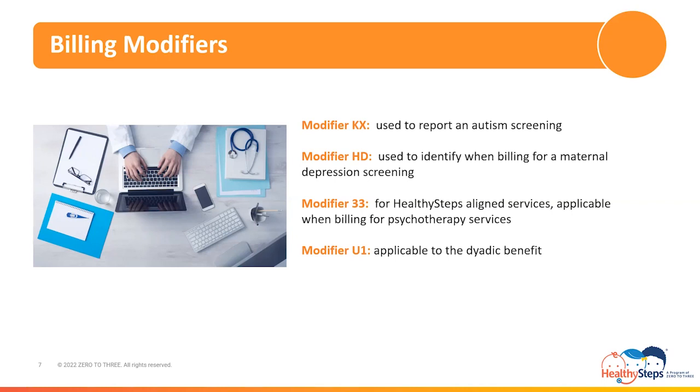Modifier KX must be appended to the CPT code for the autism screening upon billing for the service. Next, modifier HD is used to identify when billing for a maternal depression screening when rendered by a pediatrician to the mom during their infant's well-child visit. This modifier is only reported when billing under the infant's Medi-Cal number when rendered to the mother. Modifier 33 is recognized by Medi-Cal for the reporting of a service provided in accordance with a U.S. Preventive Services Task Force A or B recommendation — applicable when billing for psychotherapy services provided to mothers during the prenatal period and/or during the 12 months following childbirth. Modifier U1 is applicable to the dyadic benefit, which is reviewed in Segment 4 of the Billing and Coding Guide.